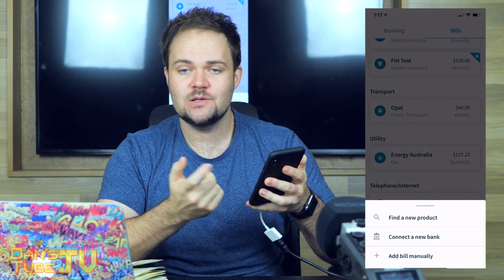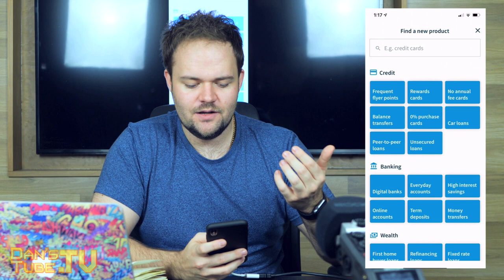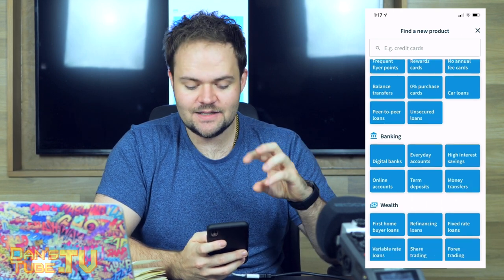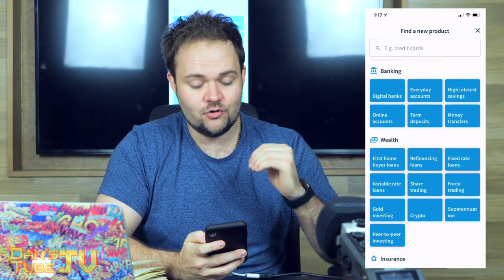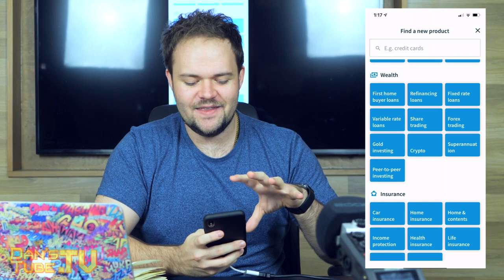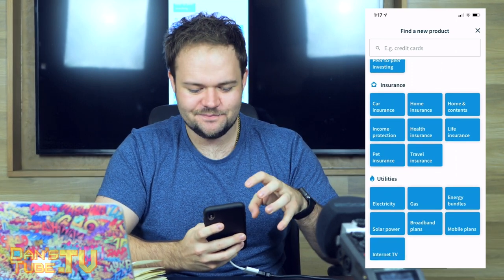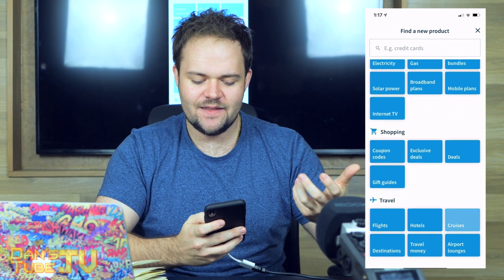If you find a new product, you'll see a comprehensive list of available products. Credit options include frequent flyer points, rewards cards, no annual fee cards, and balance transfers. Banking options include digital banks, everyday accounts, and high-interest savings. Under Wealth, there's share trading, crypto, gold investing, and peer-to-peer investing — and more. Insurance options cover car, home, home and contents, income protection, and pet insurance. Utilities are broken down into electricity, gas, and energy. There are also shopping and travel options.